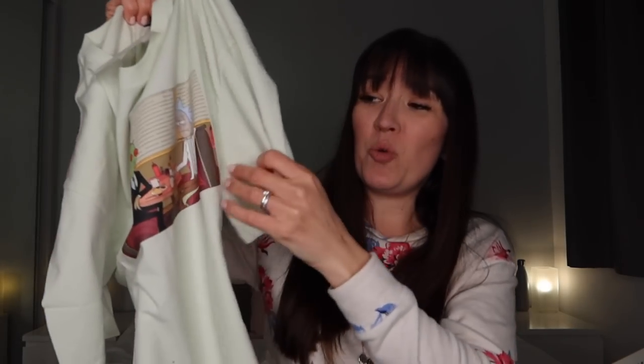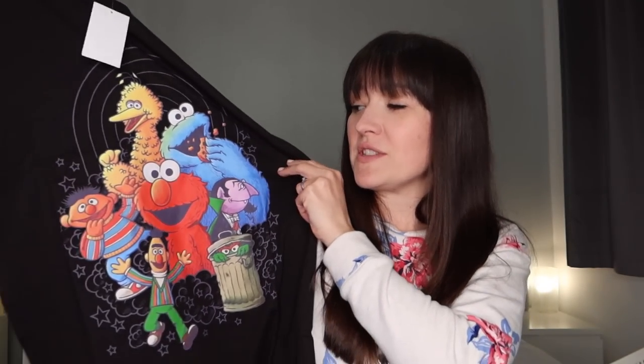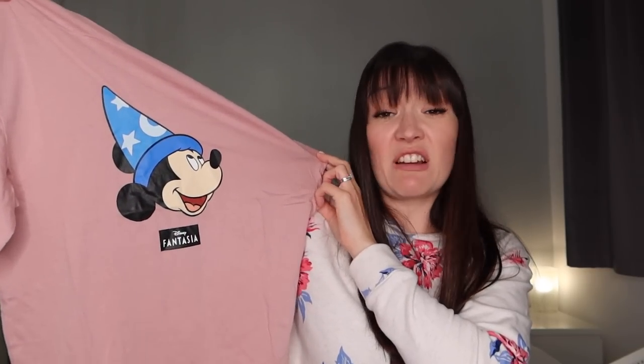On to some bits for Dylan, my teenager. He doesn't need much in the way of clothes, but he saw some graphic tees and wanted some. There's one I think is Rick and Morty in a pale green colour — he thought it was cool. These are from the H&M men's section; he's about six foot one but very slim, so small men's fits him. Then a Sesame Street one — he said 'my childhood' — he used to carry an Elmo around. And finally a Fantasia Mickey Mouse t-shirt in a gorgeous colour. I'd wear that myself.